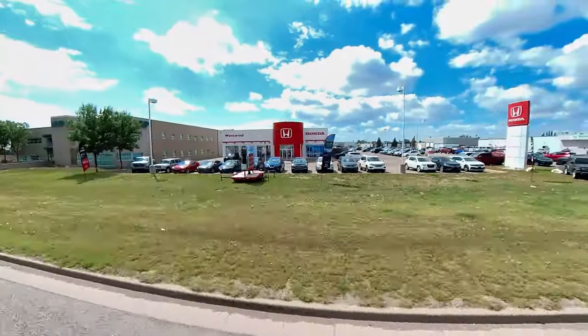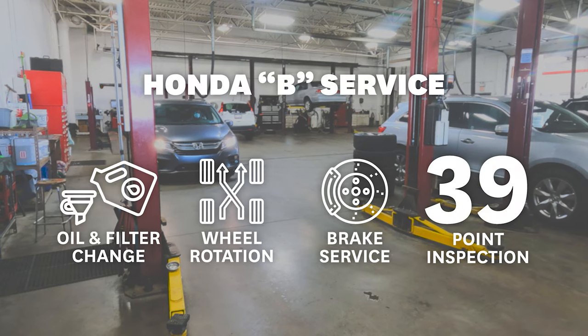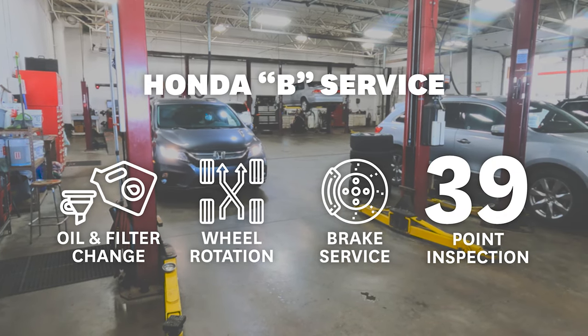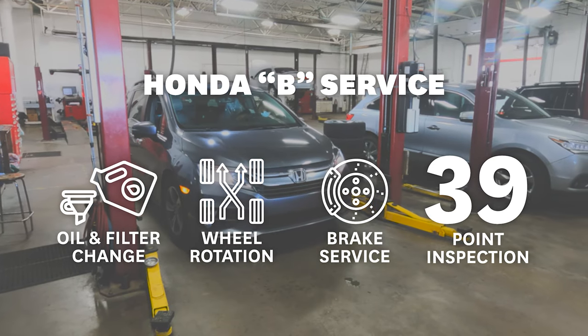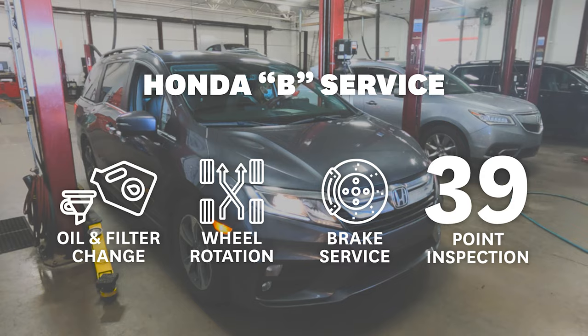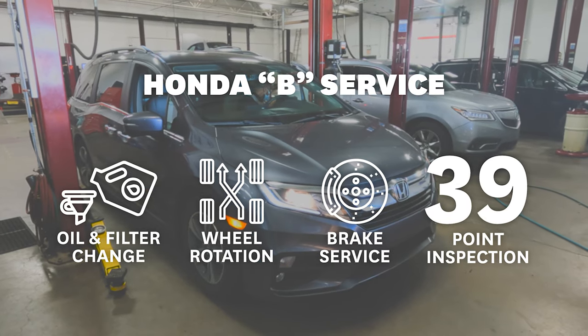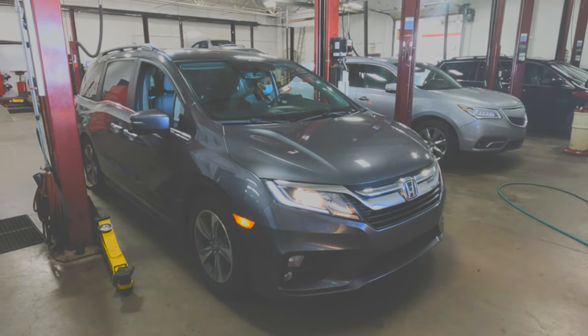What should you expect from your B service at Westwind Honda? Your Maintenance Minder B service includes more than just an oil and filter change. It also includes a thorough multi-point vehicle inspection performed by a Honda factory trained technician. We also service your Honda's most critical systems, the brakes and the wheels. This ensures your vehicle is safe and ready to roll once its service is complete.